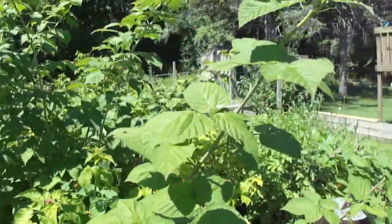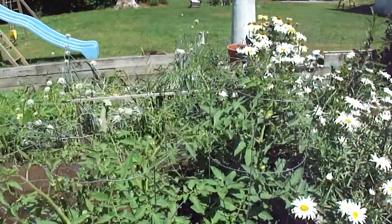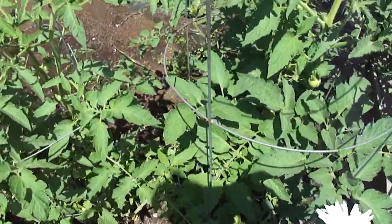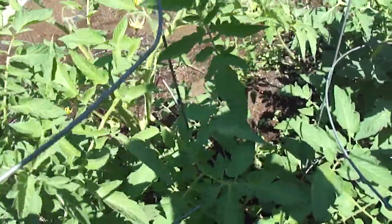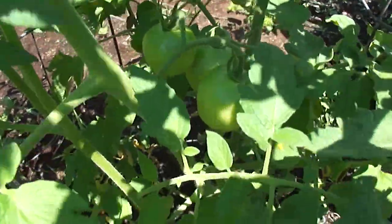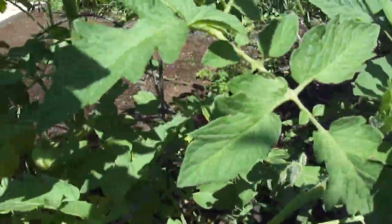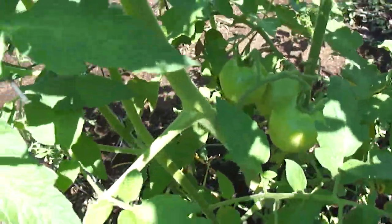They're getting taller than I am. I'm coming into the tomato section. This is one plant that I'm sort of cultivating — keeping the suckers off — and the rest of them I'm not. We appear to have a lot of tomatoes in there. Everything turned red there for a second.